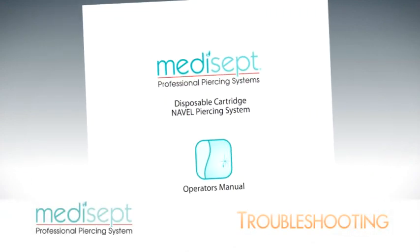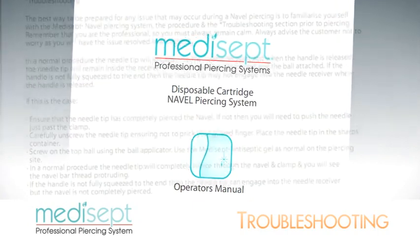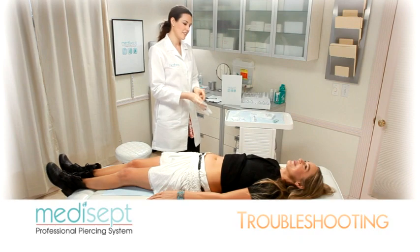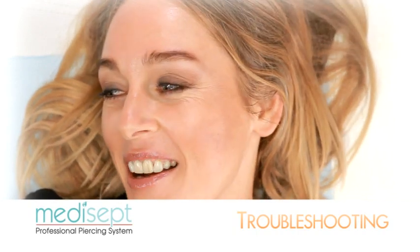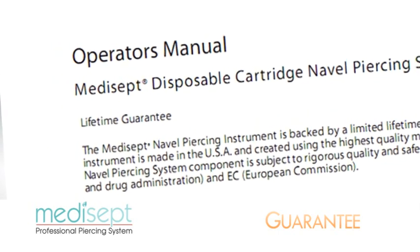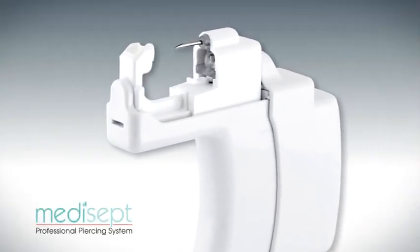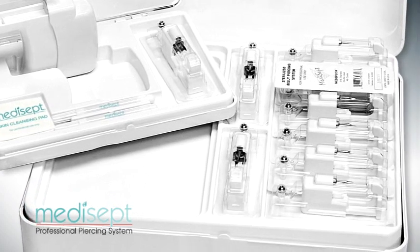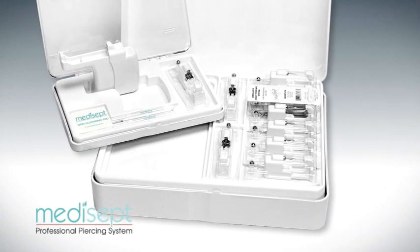The best way to be prepared for any issue that may occur during a navel piercing is to familiarize yourself with the Medisept Navel Piercing System, the procedure, and the troubleshooting section prior to piercing. Remember that you are the professional, so you must always remain calm and advise the client not to worry. The Medisept Navel Piercing Instrument is backed by a limited lifetime guarantee to the original purchaser, is made in the USA using the highest quality materials and workmanship, and each component is subject to rigorous quality and safety standards regulated by the U.S. FDA and the European Commission.